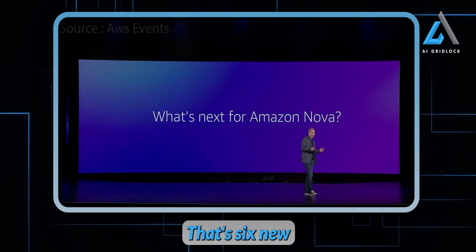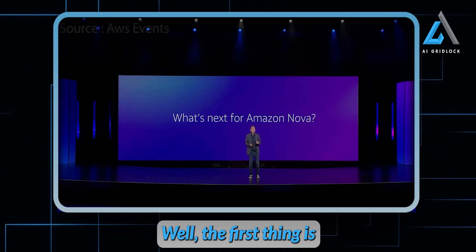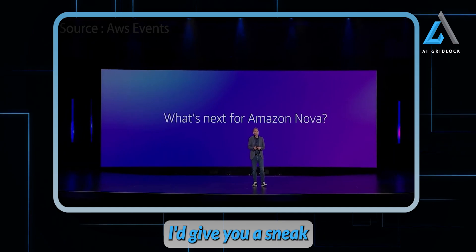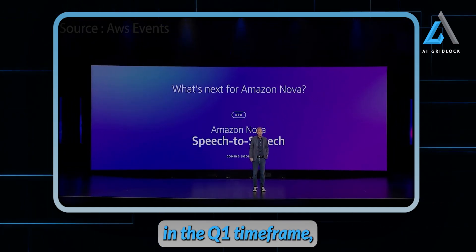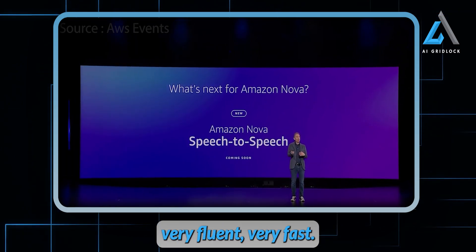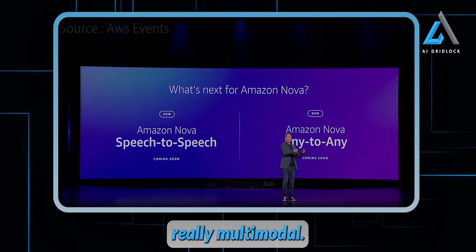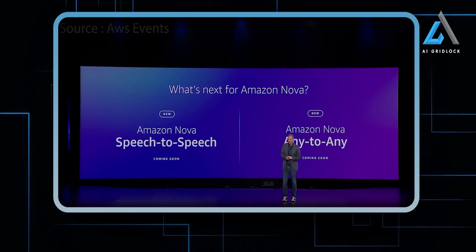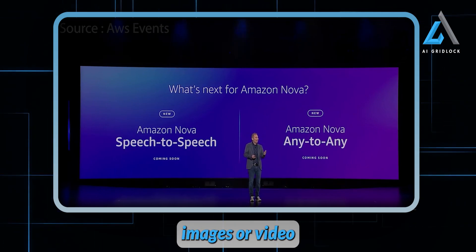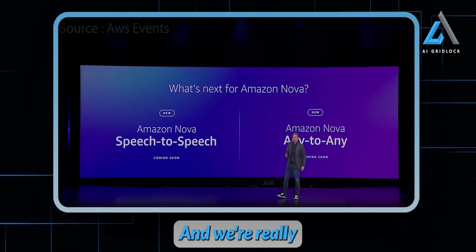So that's six new frontier models. What's next for Nova? The team will be working hard over the next year on the second generation of these models. In the Q1 timeframe, we anticipate giving you a speech-to-speech model, which will allow you to input speech and get speech back — very fluent, very fast. And around mid-year, we're going to give you an any-to-any model — truly multimodal to multimodal — where you can input text, speech, images, or video, and output text, speech, images, and video. This is the future of how frontier models are going to be built and consumed.